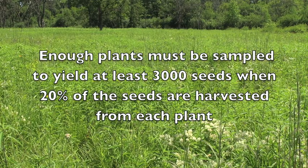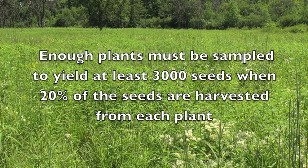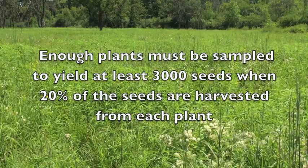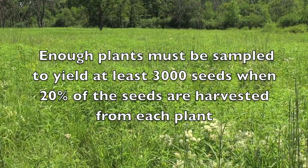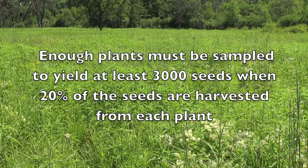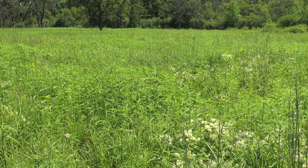Although 3,000 seeds are acceptable for a standard seed collection, 10,000 to 20,000 seeds are ideal for the seed bank. If a population has over 50 individuals but would not yield at least 3,000 seeds, an equal representation collection is recommended. This type of seed collection is often made for species with naturally low population size or seed production.